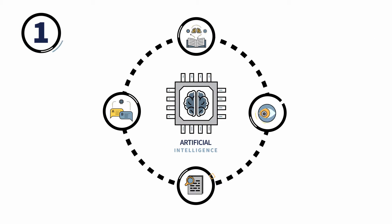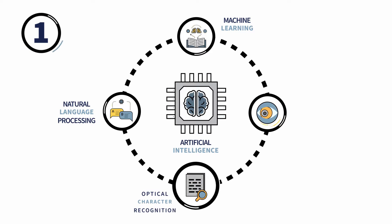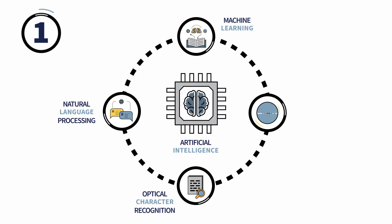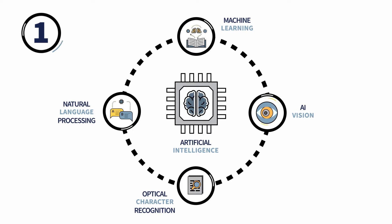The key components for hyperautomation include: number one, artificial intelligence capabilities which incorporate machine learning, natural language processing, also known as NLP, intelligent optical character recognition, better known as OCR, and AI computer vision, so robots can read, see, and process more work.